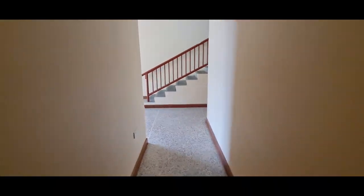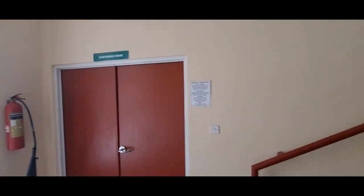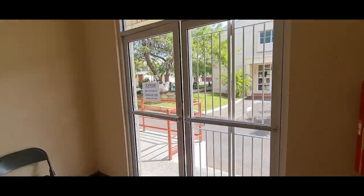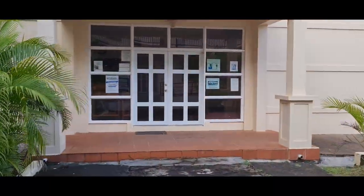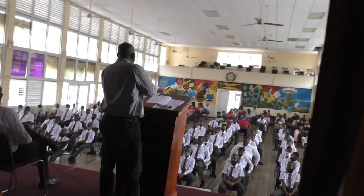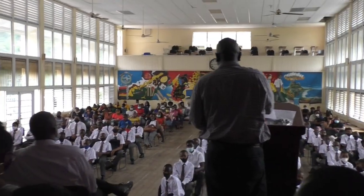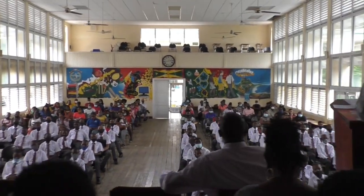Let's go across to see the school's auditorium. A general assembly is held every Monday. Let's go in. Here in the auditorium, you're expected to listen attentively to what's happening.